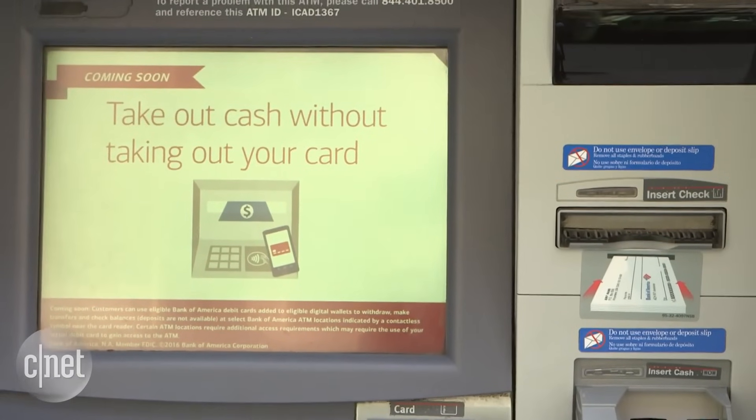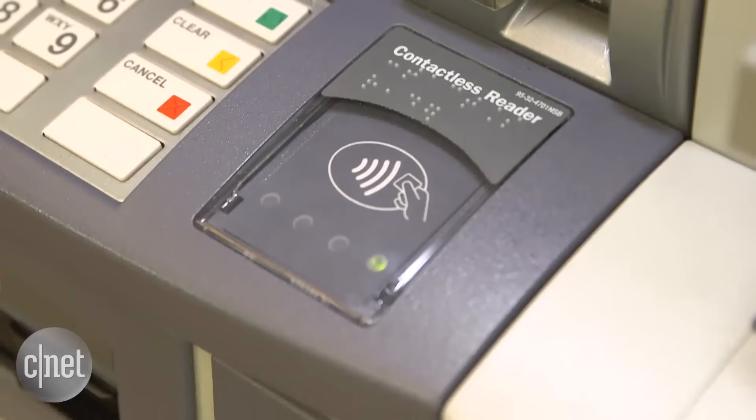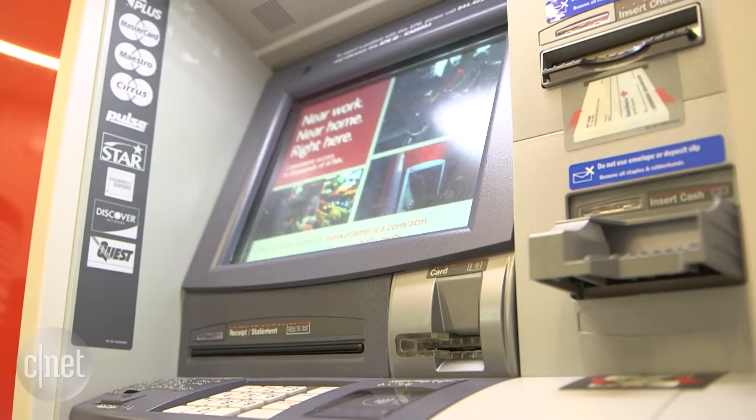2,400 machines across the US will have the technology in May, and 5,000 will have the feature by the end of 2016.